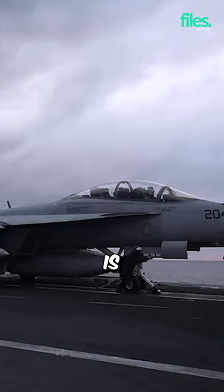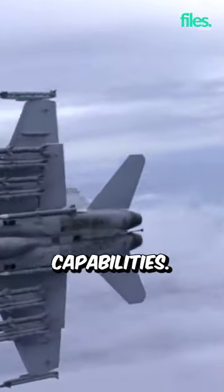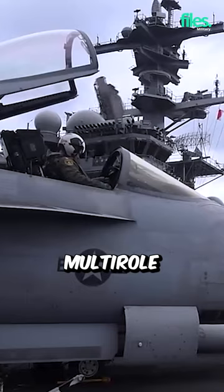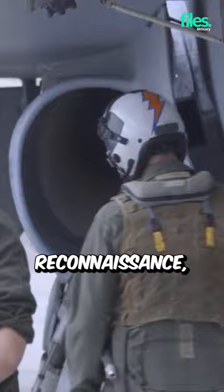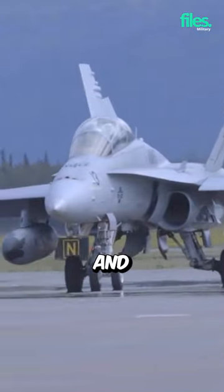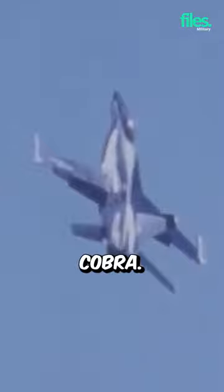The F-18 Super Hornet is a very good fighter jet and has many advantages and capabilities. It is a supersonic, twin-engine, carrier-capable, multi-role fighter aircraft that can perform a variety of missions such as air superiority, strike, reconnaissance, electronic warfare, and refueling. It is a larger and more advanced version of the F-18 Hornet, itself derived from the Northrop YF-17 Cobra.